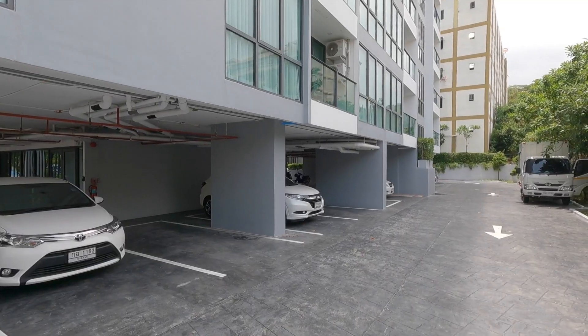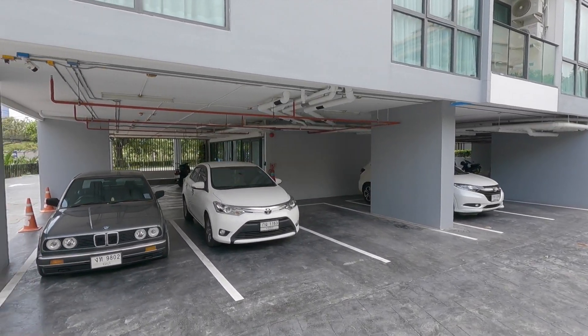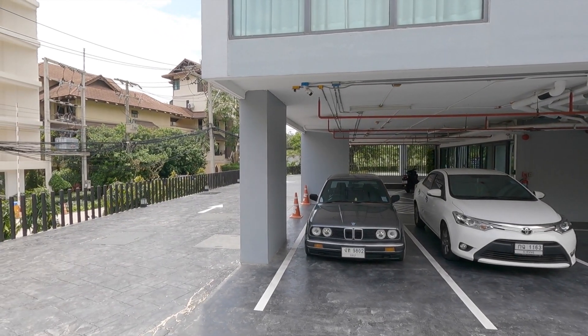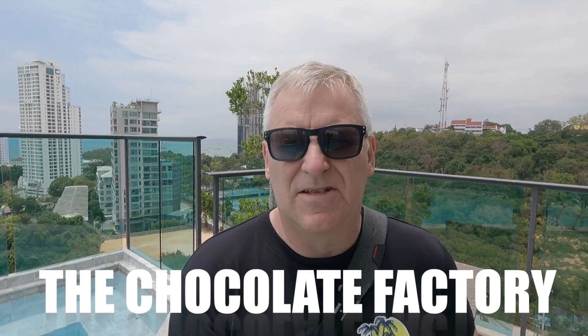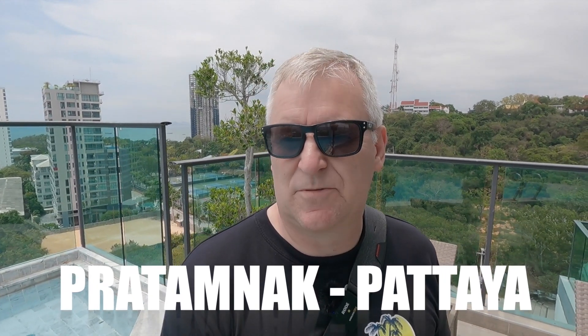It's in Soy 1 in Pratumnak. The street it's on — if you go down to the beach or down to the sea — it's where the Sky Gallery is located, the Chocolate Company and all that. So it's actually very close to everything in Pratumnak.